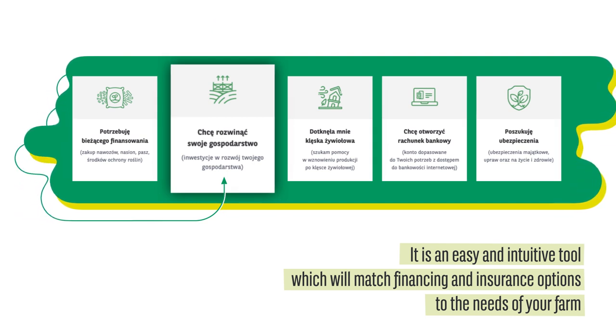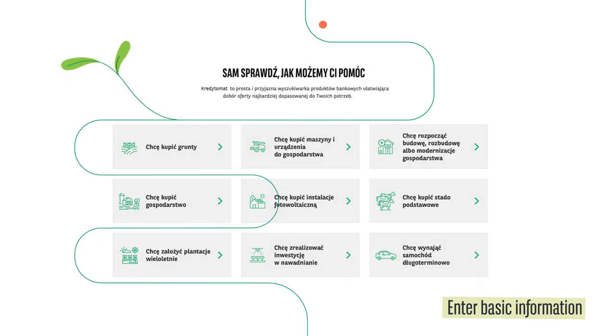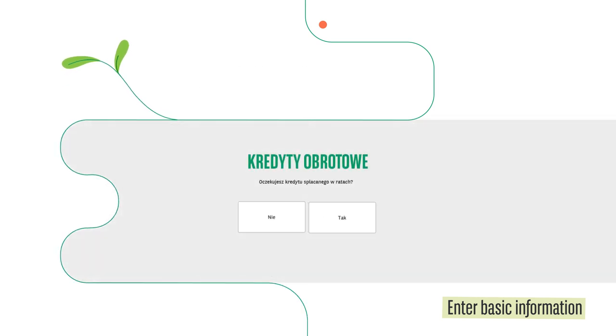All you need to do is specify such things as in which direction you want to develop your farm, whether your needs relate to the current production, or what you would like to cover under the insurance.